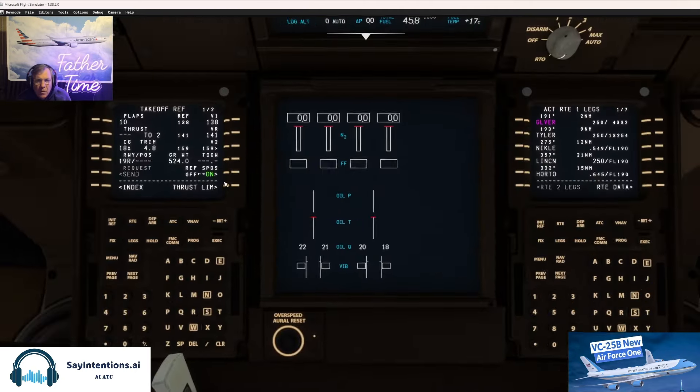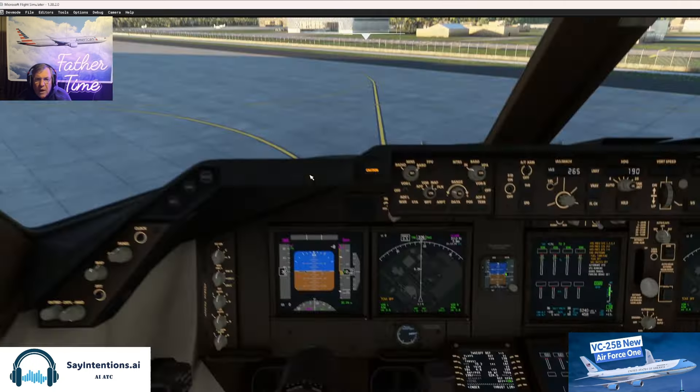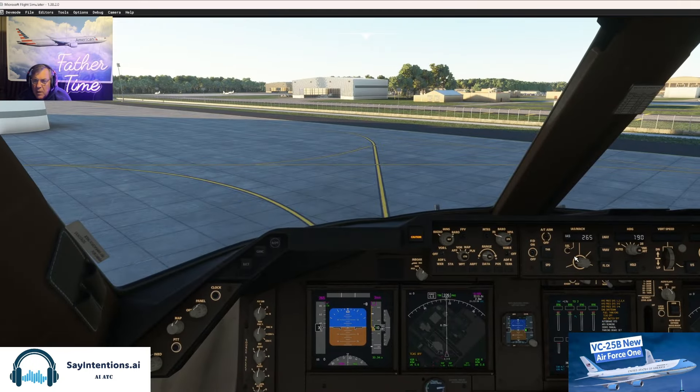V2 was 159. Make it big. Flight director's on. 159.